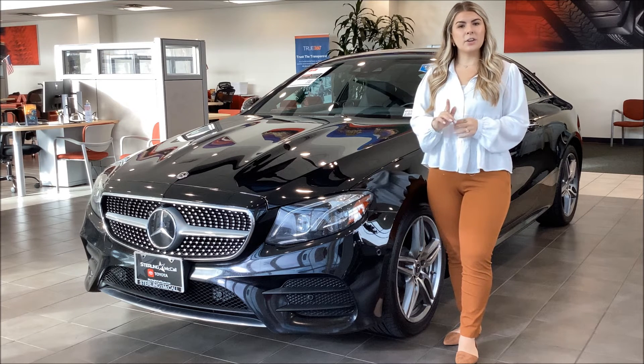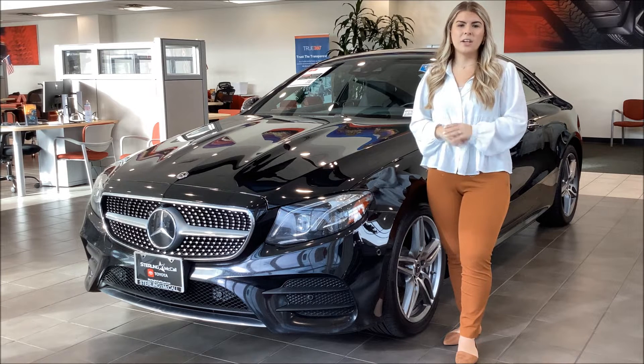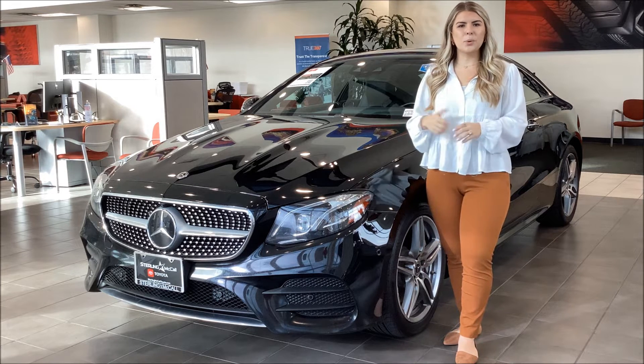Now with the price that this car is listed at, I can guarantee you it's not going to last long, so hurry up and call in and let's get you rolling in your new Mercedes.